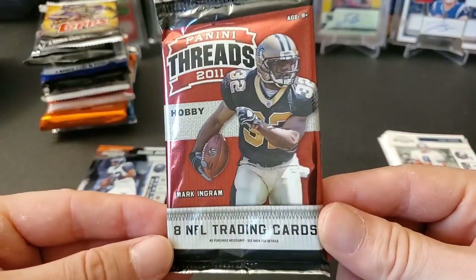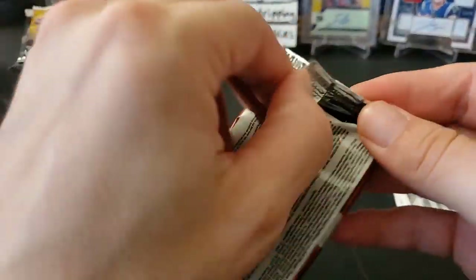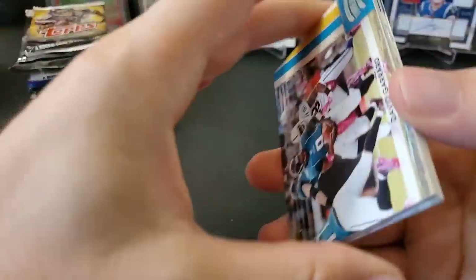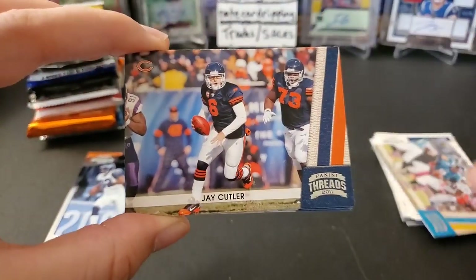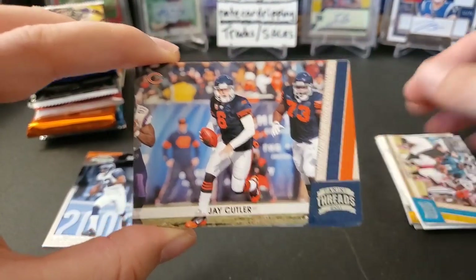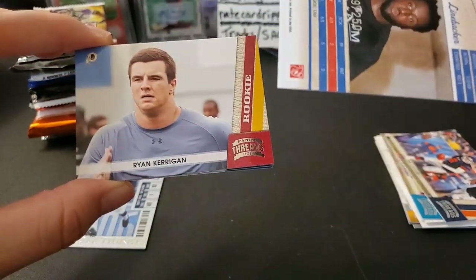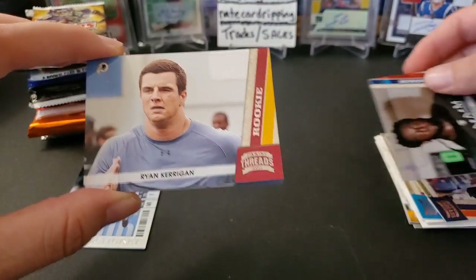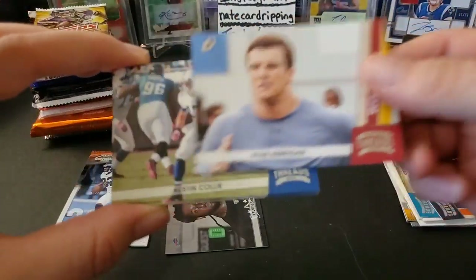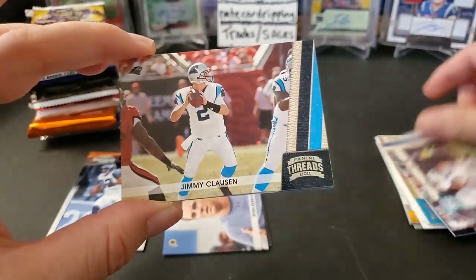Next pack — 2011 Panini Threads hobby pack. I pulled a Tyrod Taylor auto out of here before, and some other guy who played for the 49ers. David Garrard, Jay Cutler. We got a rookie of Kelvin Shepherd numbered out of 250 — that's cool. And a Ryan Kerrigan — that's a nice card there, not a bad rookie. He still plays for the Redskins I think, unless he got traded already.